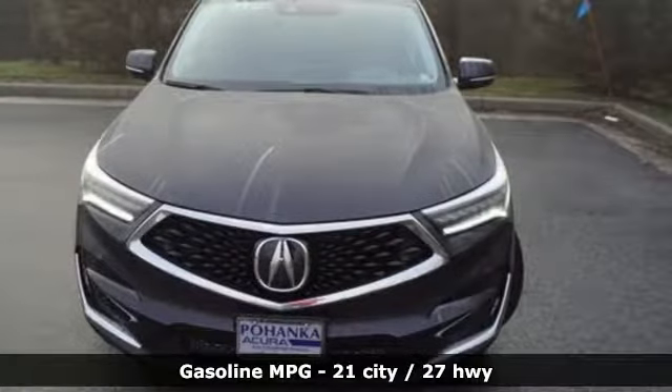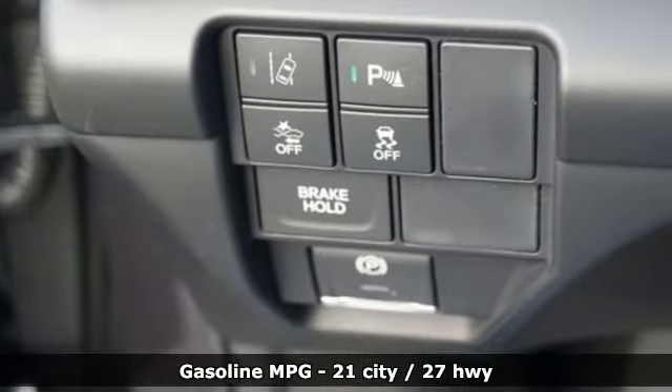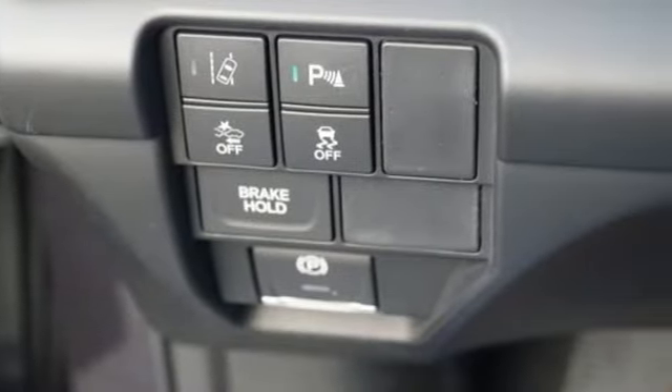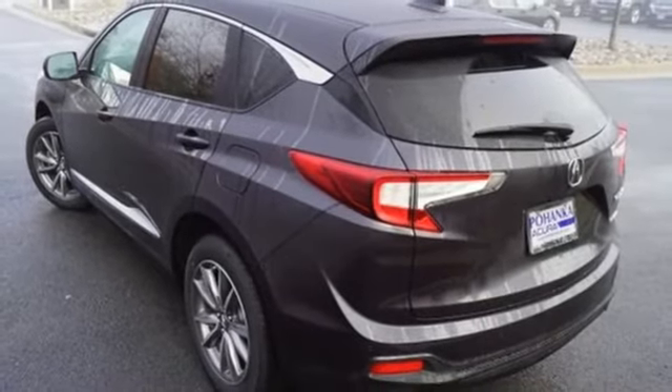It comes with all the amenities you need: streaming audio, power heated mirrors, front heated leather bucket seats, auto-dimming rear view mirror, doors and push-button start proximity key.